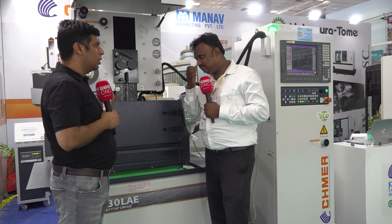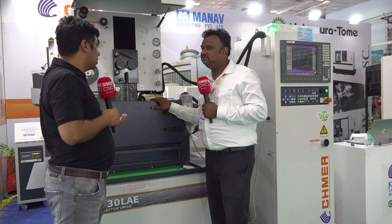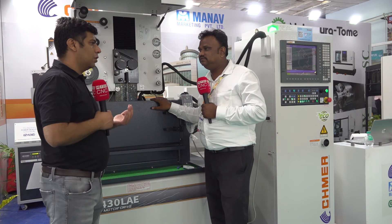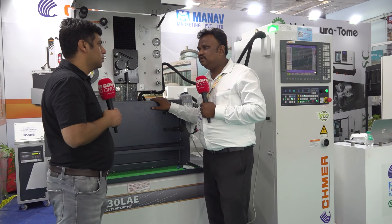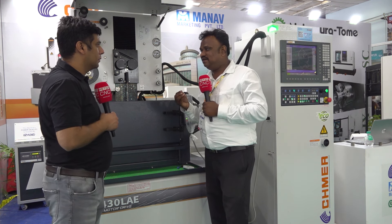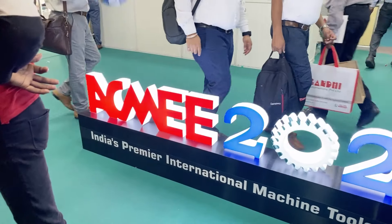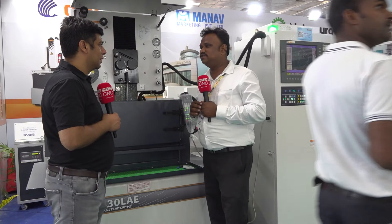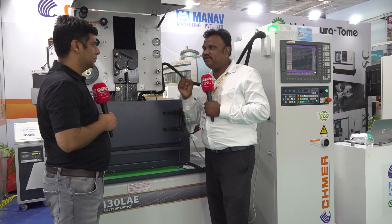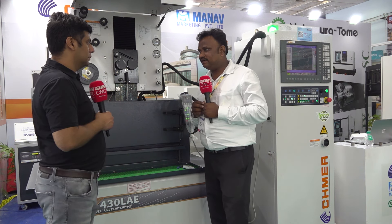We are here at the ACME show, and we know the importance of ACME because Chennai is a very big automotive hub. Many automotive industries in Chennai are using Shmer EDM. Big companies — KMD, Purushatraman Molson Dice, Microtik — they all have our Shmer EDM. We have very big EDM, smallest EDM, and medium size EDM available.